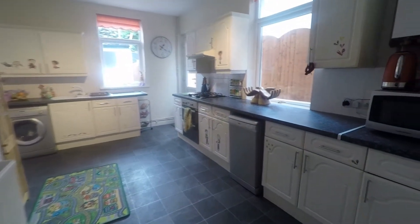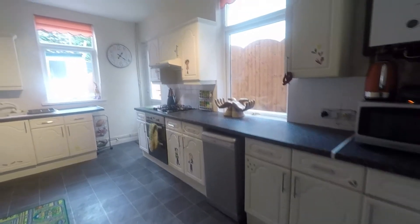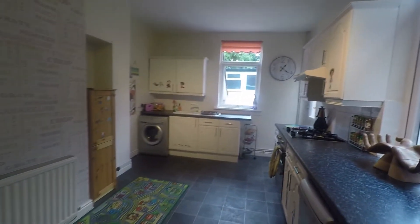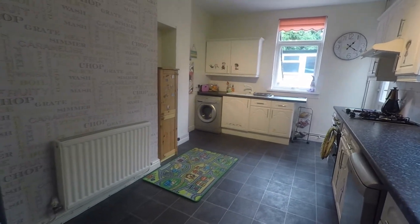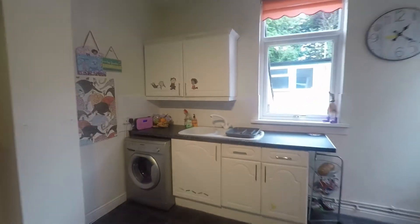As we continue down towards the rear of the property, just underneath the stairs you have convenient storage space for your shoes and coats. At the end of the property we have the kitchen — it's really fantastically spacious in here. This is also where your boiler is located; there's a brand new combi boiler, which is really handy and keeps the house lovely and cosy.